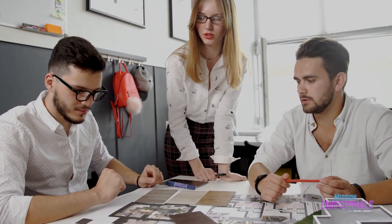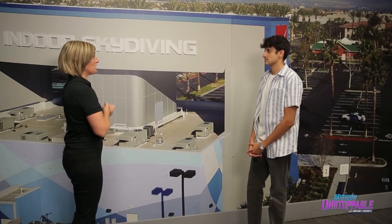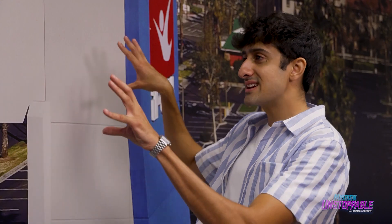Indoor skydiving — how does that even work? Between all of the architects and the engineers, we have found a way to make air inside of a tunnel, inside of a building, that allows us to fly. Wait, you're saying the building is a part of the tunnel? The building IS the tunnel.